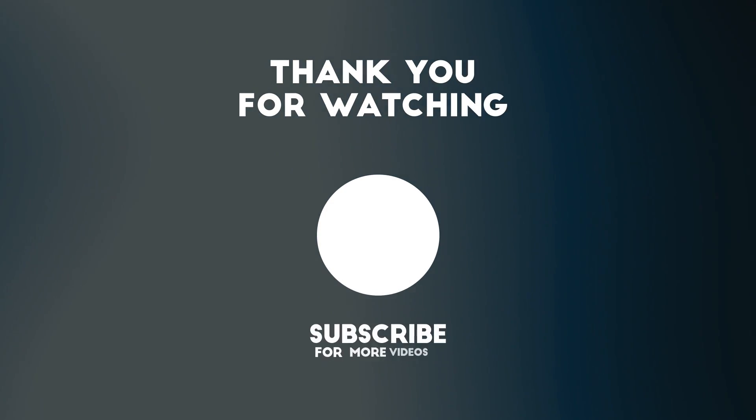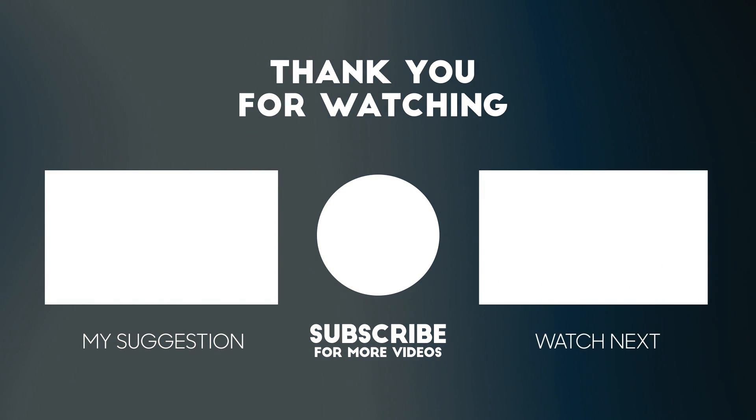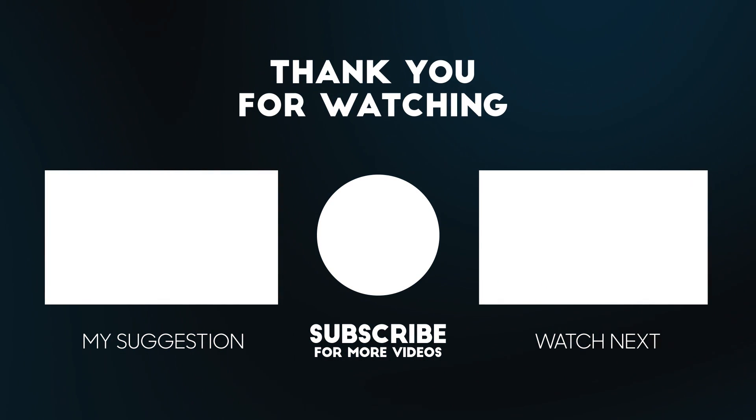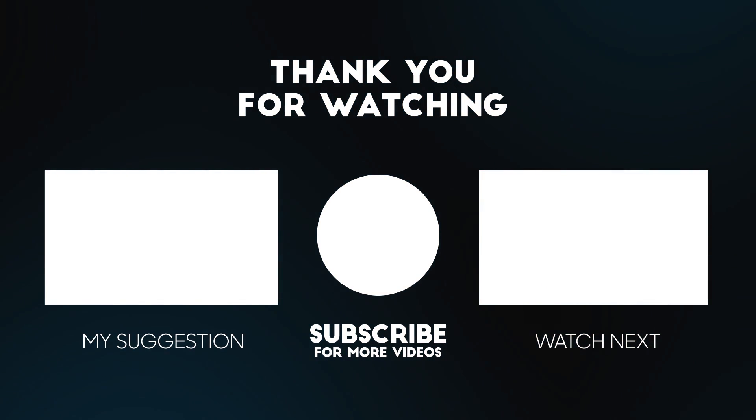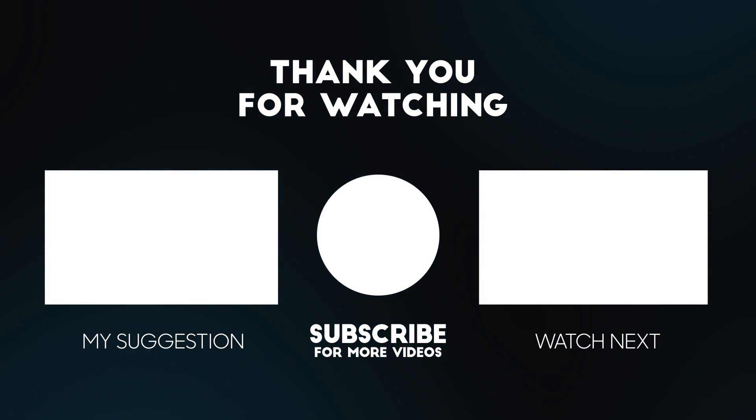That's all for today. If you enjoyed this video, don't forget to like, subscribe, and share it with your friends. You can also leave a comment with what you would like to see in the following videos. Thanks for watching! See you next time!